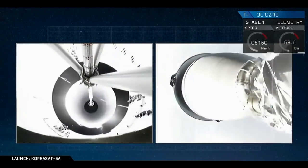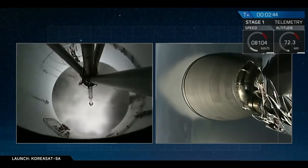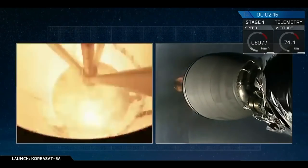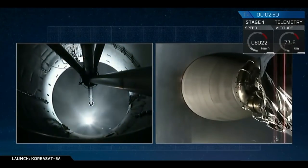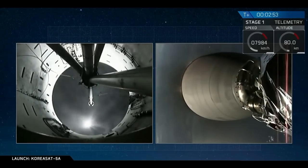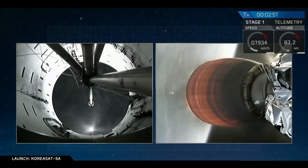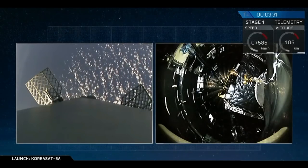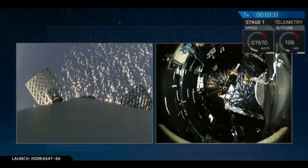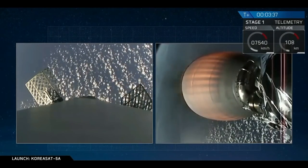Stage separation confirmed. And we have a good ignition of the Merlin vacuum engine for our second stage. You can see the exhaust plumes. That's a view inside the fairing. KoreaSat 5A on the right side. And we have separation of the fairing — good separation.